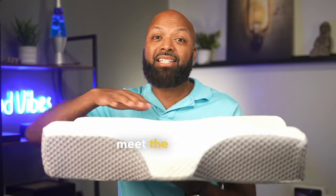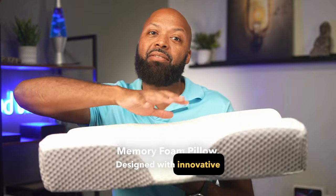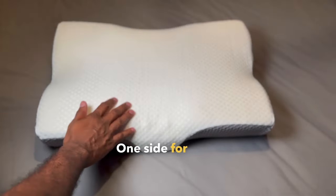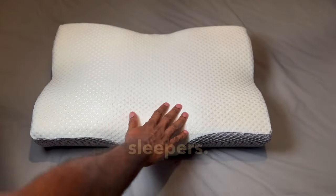Sleepless nights over — meet the ZenBlock Cervical Memory Foam Pillow. Designed with innovative two-sided technology for customized comfort. One side for extra neck support and head support, the other for traditional sleepers.